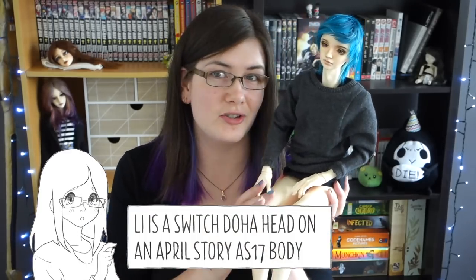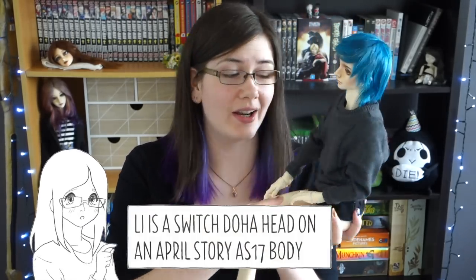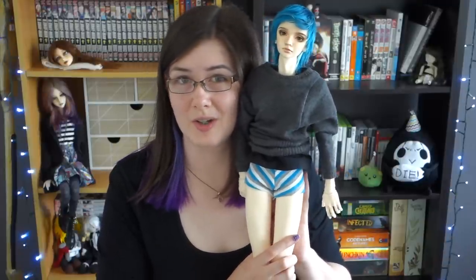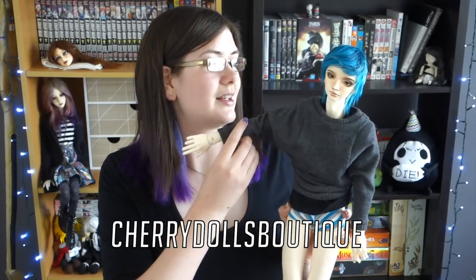Next up we have Lee. As you can tell he doesn't have pants — don't worry though, he's wearing underwear. They're actually shorts intended for a 1/3rd scale girl doll but I reckon they're pretty cute on him. The jersey is also intended for a girl doll — I bought it for my girls. It's called a boyfriend sweater from Cherry Dolls Boutique, but it's really big and baggy and it looks quite good on him. He does have a t-shirt on underneath but that was a gift and I'm not sure who made it — it's just a plain black t-shirt.